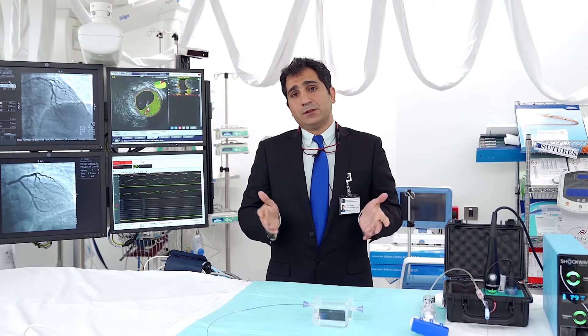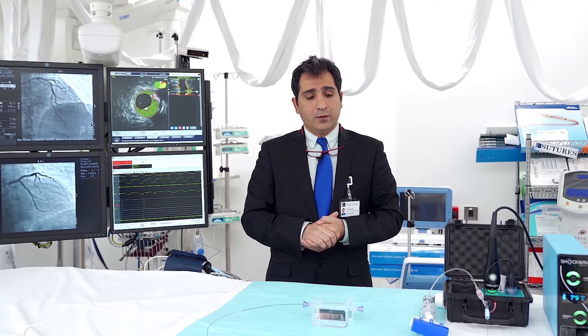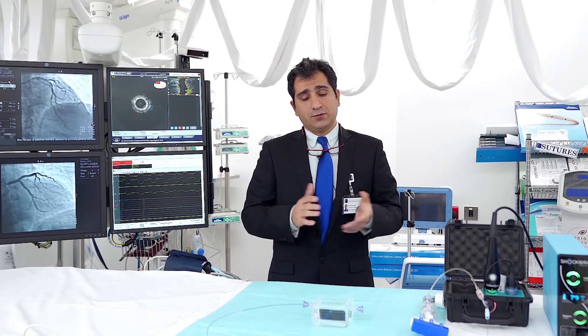We now have a new invention in which we deliver sound waves. The basic principle is the same as the one used to break stones in the kidneys — the word is lithotripsy. Here we are introducing intravascular lithotripsy or IVL, and the device that we use is right in front of you.